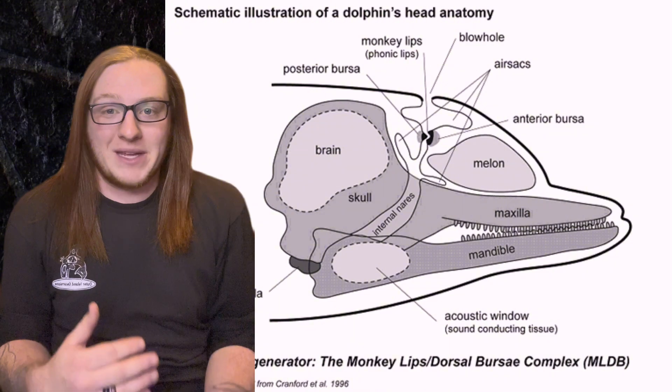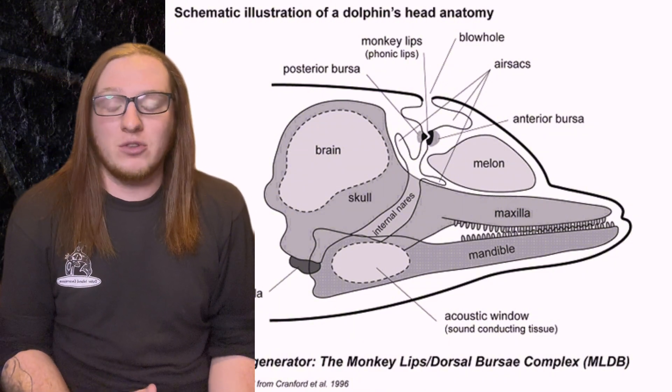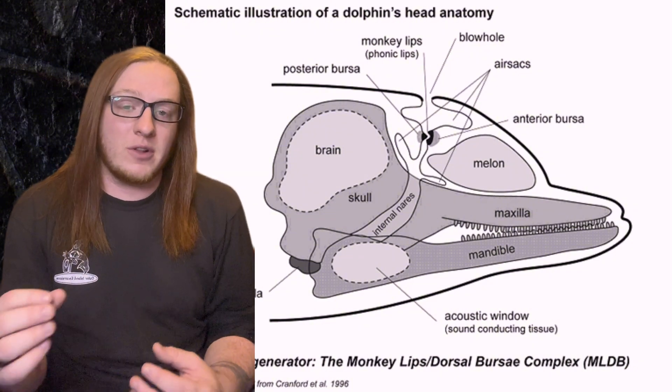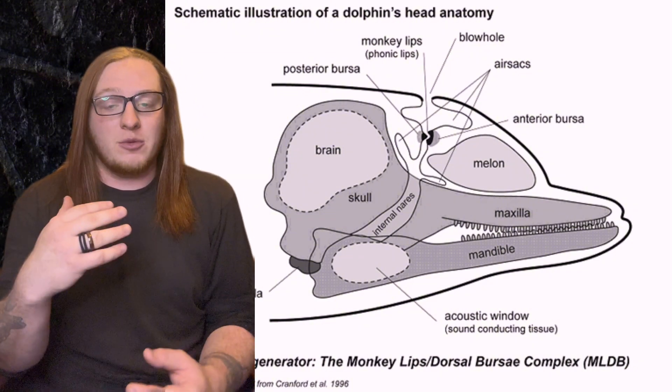The way that modern cetaceans echolocate is by producing sound in their nasal passage. Most people probably think that whales simply click their tongue, but they actually use what are called phonic lips — a structure inside the nasal passage underneath the blowhole that they squeeze together, along with several air sacs also connected to the nasal passage, to produce those high-pitched clicking sounds. Once the clicking is produced, the melon, which is effectively the bulbous forehead, amplifies the sound and sends it out ahead of them directionally. As the echo reaches the whale, the fatty channels in their lower jaw conduct the sound towards the inner ear, allowing them to map out their surroundings.